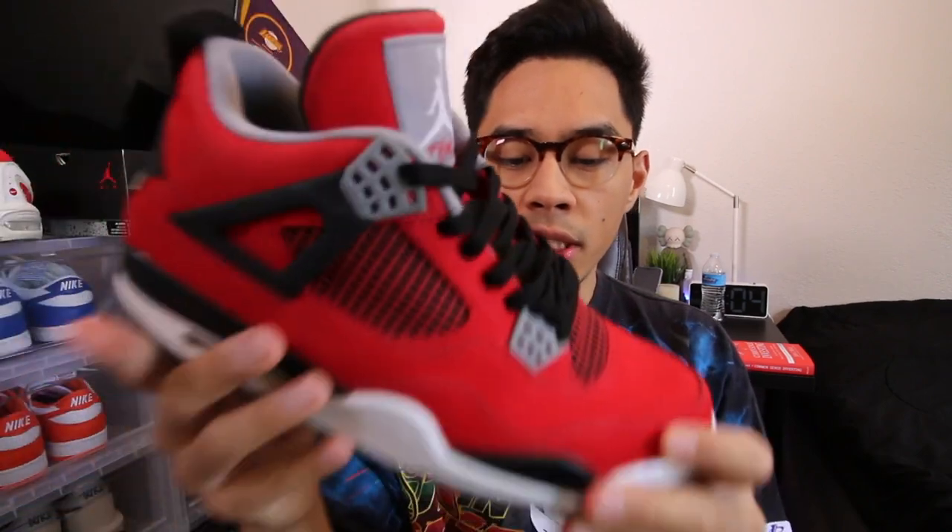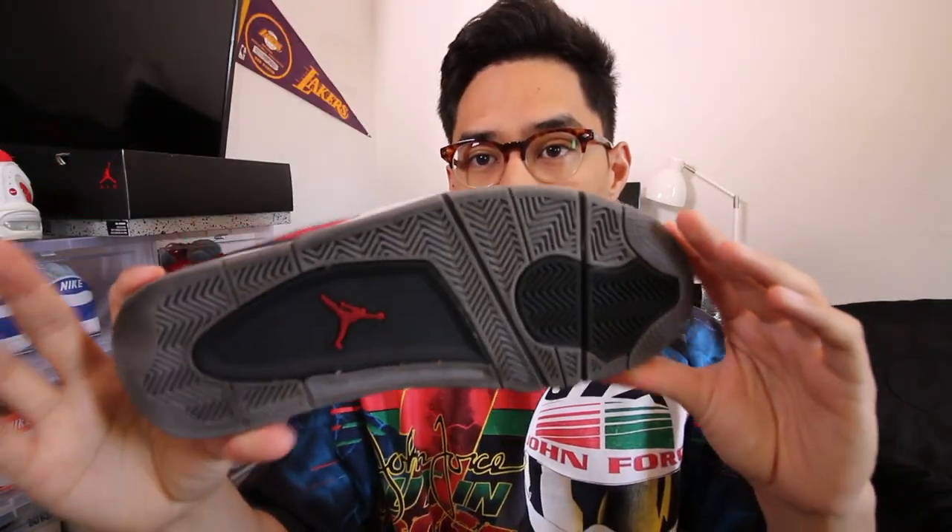I'm gonna go ahead and meet them up later. These are the Toro Bravo 4s — super, super clean. I'm not too sure what year these released, but they are in very good condition. I picked these up for like $175, so your boy was able to make like a $65 profit.